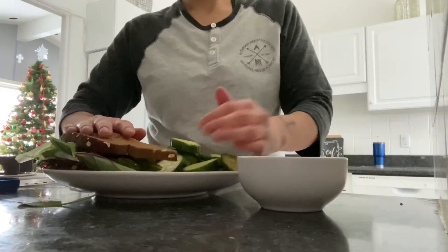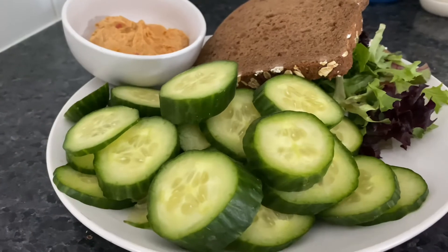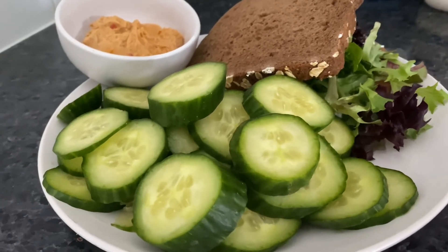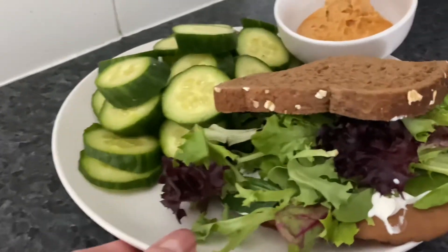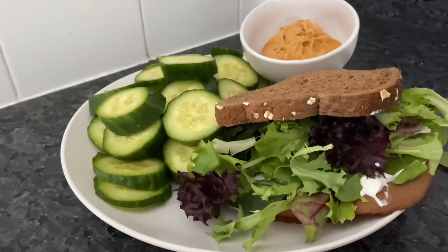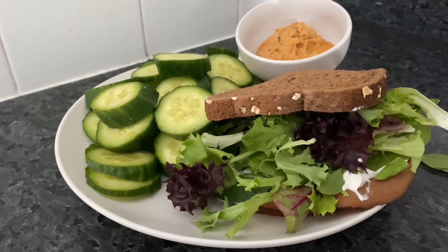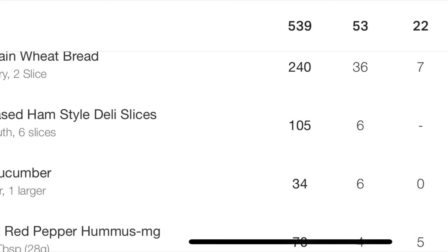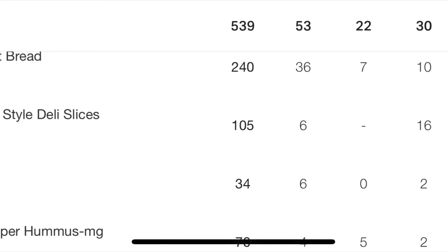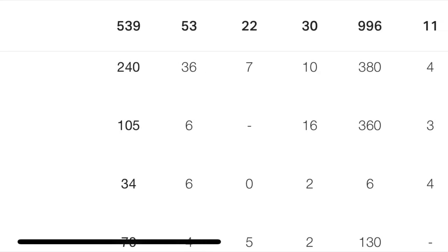Honestly, I was hungry right after I got done eating the sandwich, so it depends on how hard I train. I ended up making another one. But look how good this looks — it's got good protein, good carbs, good fats. I plug everything into MyFitnessPal and it is my pal. It keeps me honest and keeps me on track.